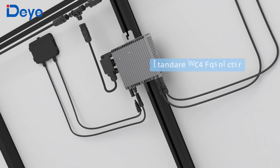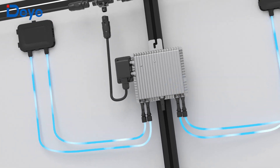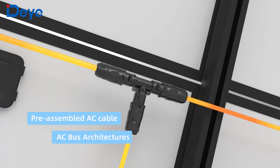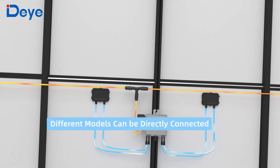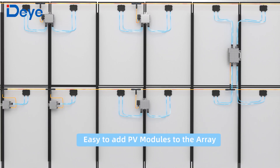Designed for easy installation, with reserved AC-DC ports, a plug and play experience is provided. Adopting an AC bus design enables a more flexible system layout. New photovoltaic models and inverters can be added to the system at any time.